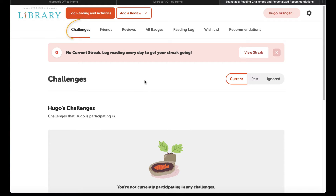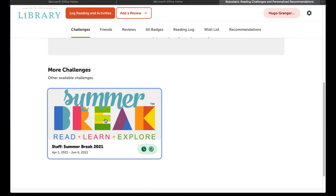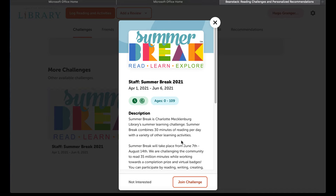In the Challenges tab, scroll down to see the current challenges and select the one you want. In this case, it will be Summer Break 2021. When this pop-up appears, select Join Challenge.